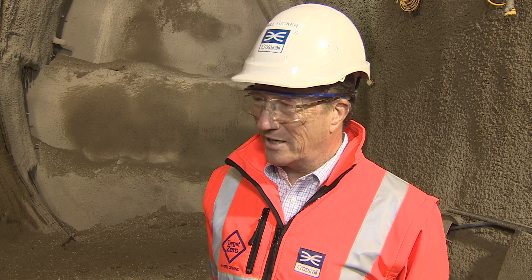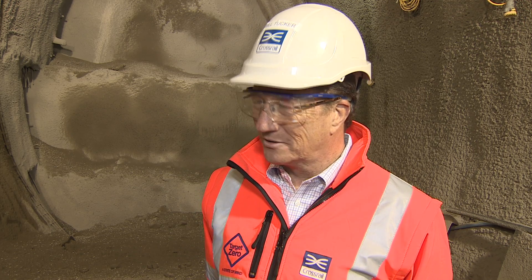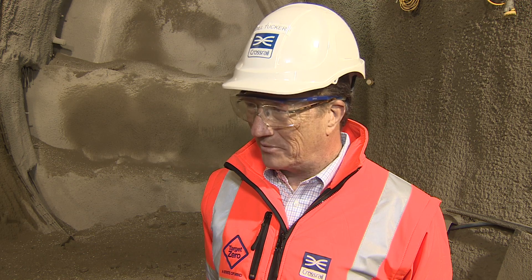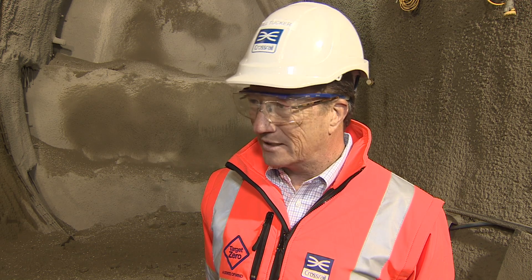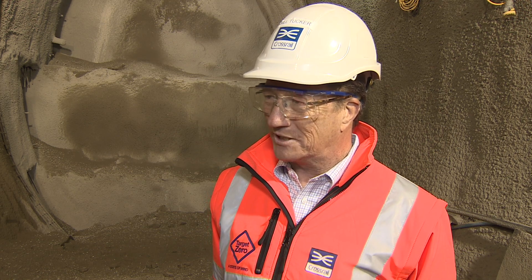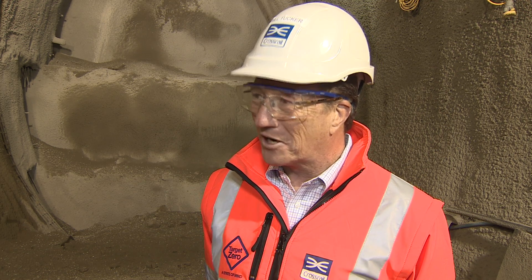The use of sprayed concrete lining to create large tunnel caverns like this is not new. What's new is the scale that we're doing it at Crossrail. Between the different stations here at Stepney Green and the various portal areas, there's probably more sprayed concrete lining work here on Crossrail than on any one project in the history of tunneling.